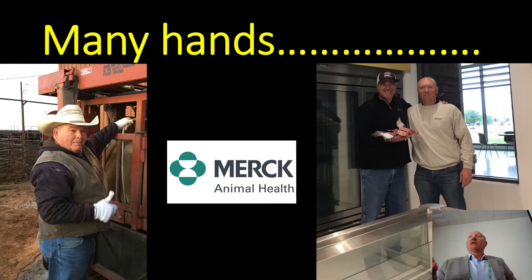To get started, I need to thank a whole lot of people that made this happen. Merck Animal Health was our sponsor. Dr. John Hutchison and Wade Nichols were instrumental in funding this and being by my side making it happen from day one.